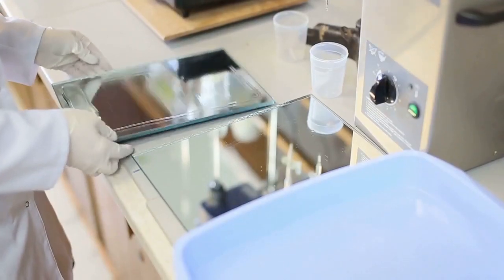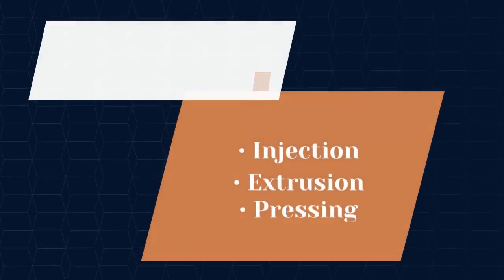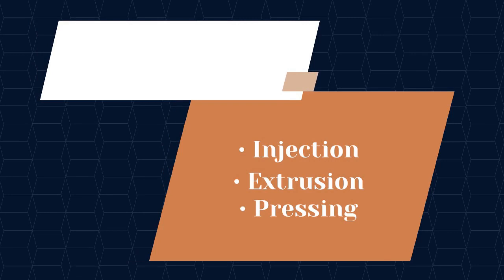Polymers are reinforced with fibers, which are then impregnated into the matrix polymer in liquid form by injection, extrusion, pressing, or stamping, and then cured to produce the final composite.